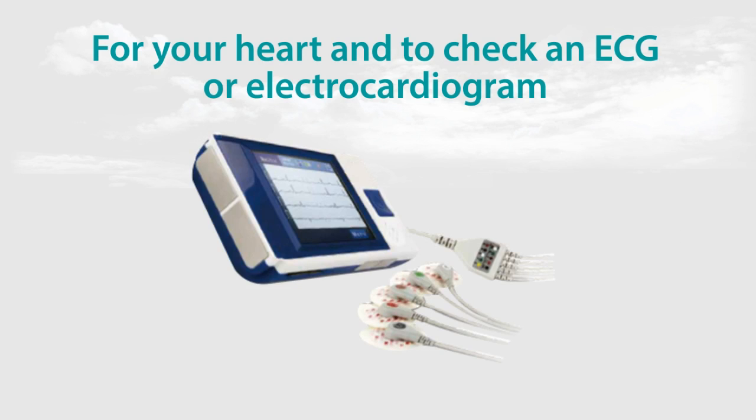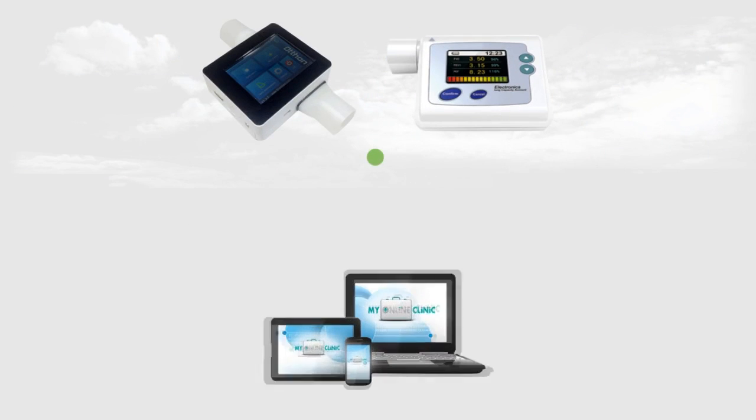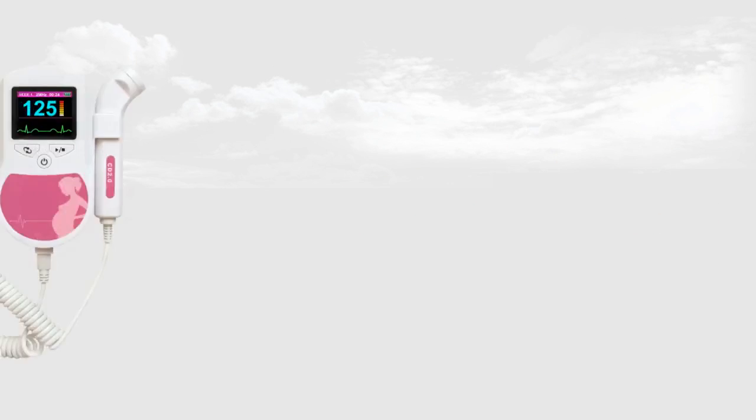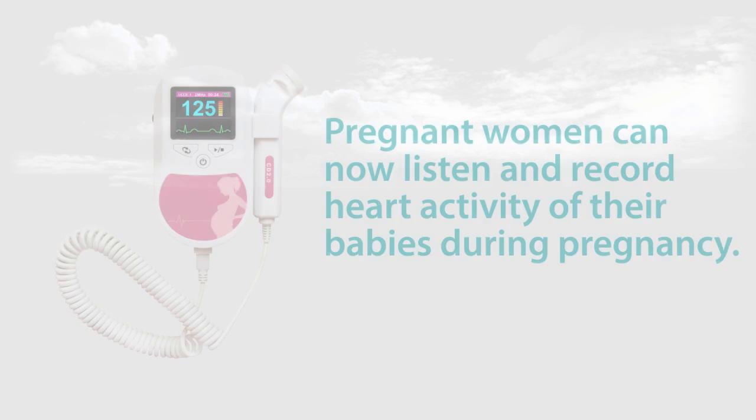Or connect a My Online Clinic wireless ECG for a more comprehensive assessment of your heart's electrical activity. For your lung function test and spirometry, just use a My Online Clinic wireless spirometer and let the sophisticated automated management system send your results directly to your file. With a fetal Doppler device, pregnant women can now listen to and record their baby's heart activity throughout their pregnancy for peace of mind wherever they are located, and see their GP.